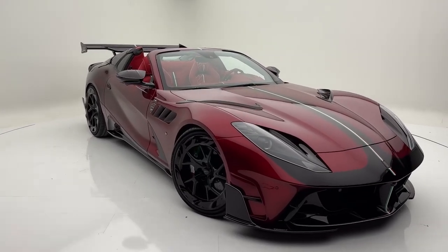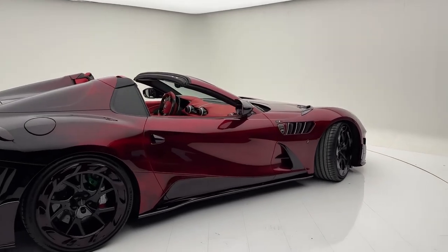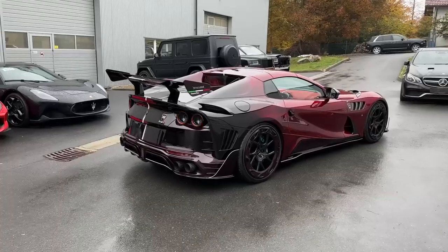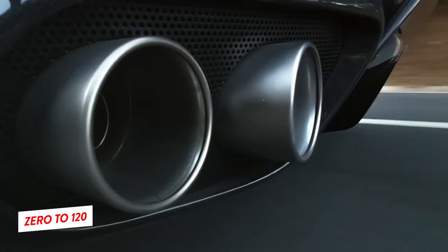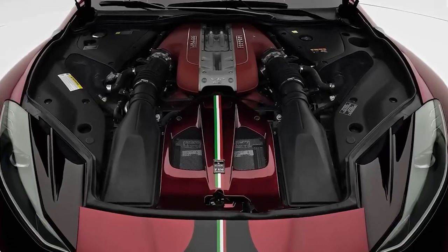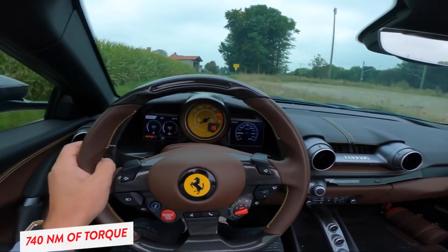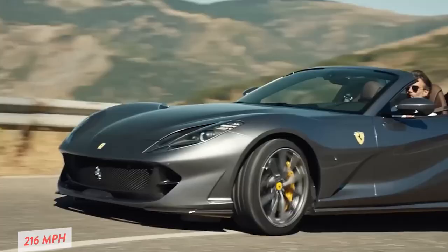Mansouri's goal in crafting the Stallone GTS was simple: deliver an open-top experience beyond all expectations. The Ferrari 812 GTS is the open-top variant of the 812 Superfast, and where the original 812 GTS strove to provide the ultimate convertible thrill, Mansouri's Stallone raises the bar even higher. The original 2021 Ferrari 812 GTS features a 6.5-liter V12 engine, but can only go from 0 to 120 in about 8.5 seconds with a governed top speed of 211 mph. In the Mansouri version, the Stallone retains the V12 heart but now generates an impressive 830 horsepower and 740 Nm of torque, allowing for a 0 to 100 time of just 2.8 seconds and a top speed of no less than 216 mph.